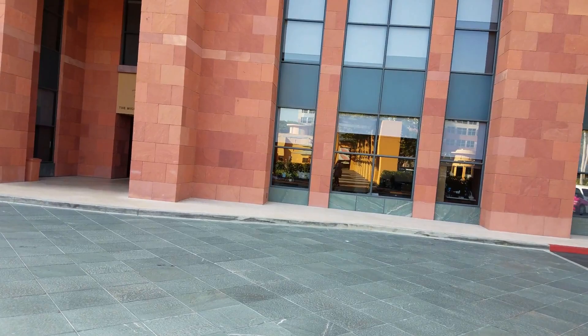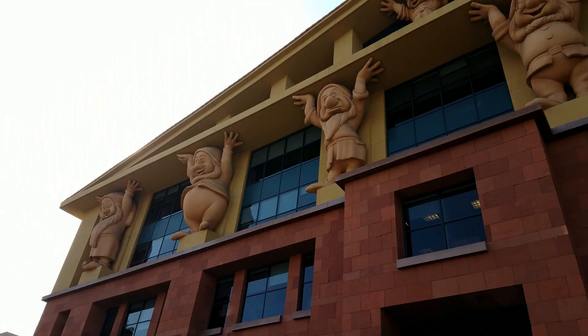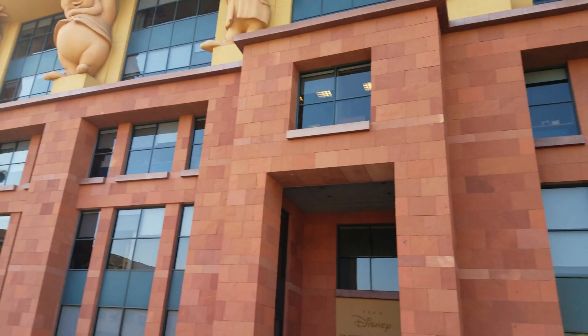Let me show you this building here. This is the Eisner building and you have all of the dwarves holding up the parapet there. You can get way up there — even way, way up at the top. Really cool.